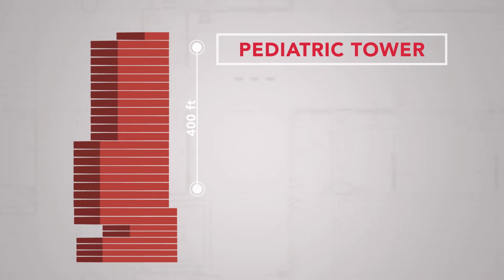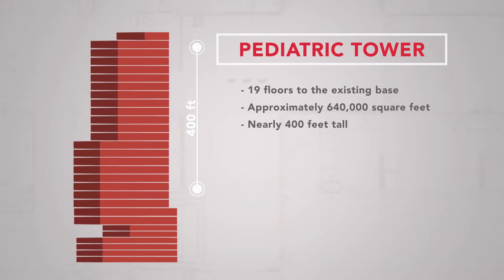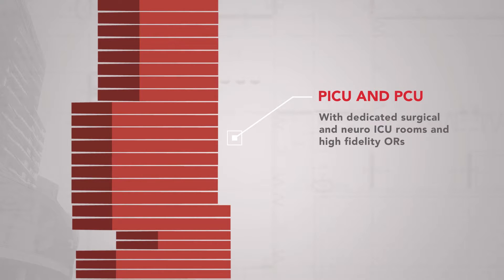As part of the hospital's vertical expansion project, the pediatric tower will add 19 floors to the existing base adjacent to Texas Children's Pavilion for Women. The tower will have a radiology suite. PICU and PCU floors will be located directly above it, with dedicated surgical and neuro-ICU rooms and high-fidelity ORs.